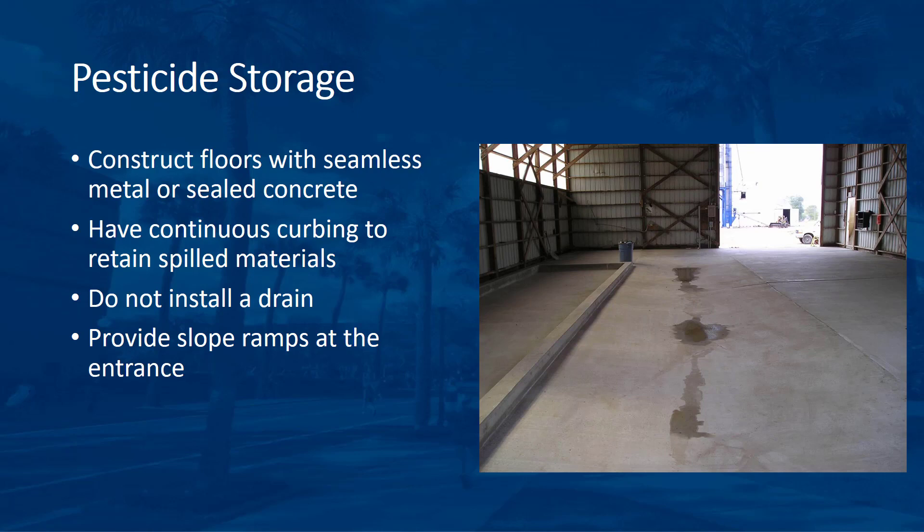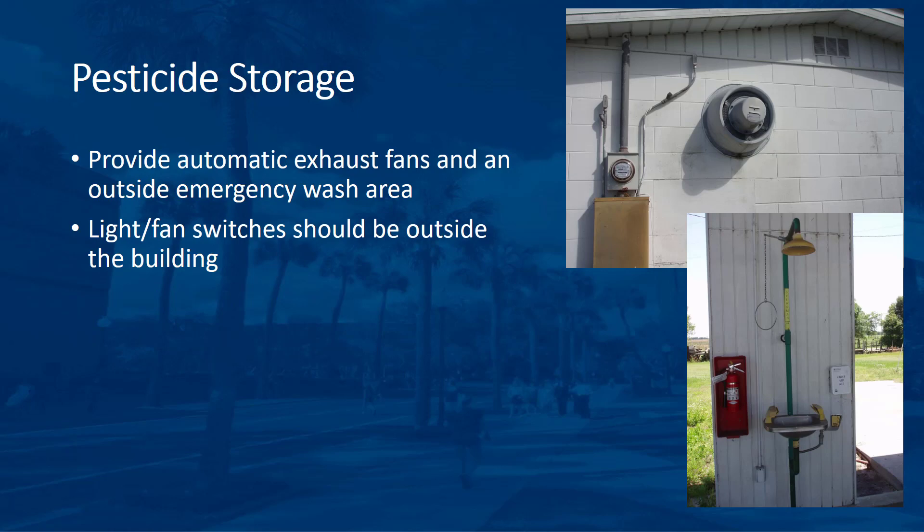Provide sloped ramps at the entrance to allow hand carts to safely move material in and out of the storage area. When designing the facility, keep in mind that temperature extremes during storage may reduce safety and affect pesticide efficacy. Provide automatic exhaust fans and an emergency wash area. The emergency wash area should be outside the storage building. Local fire and electrical codes may require explosion-proof lighting and fans. The light and fan switches should be outside the building, and both switches should be turned on before people enter and should remain on until after they have left the building.